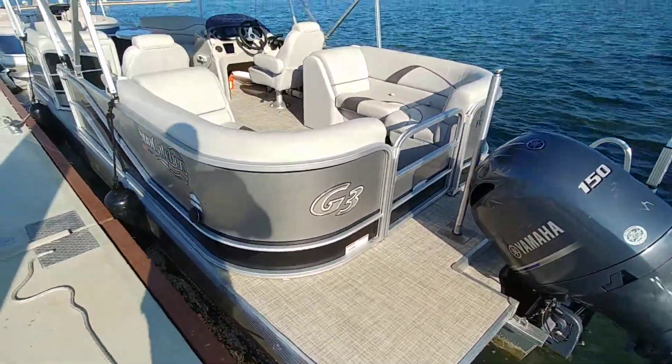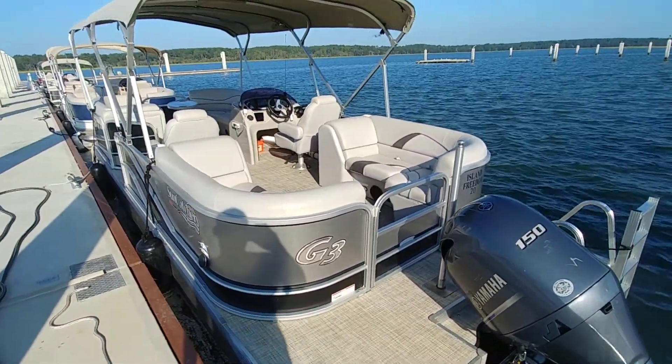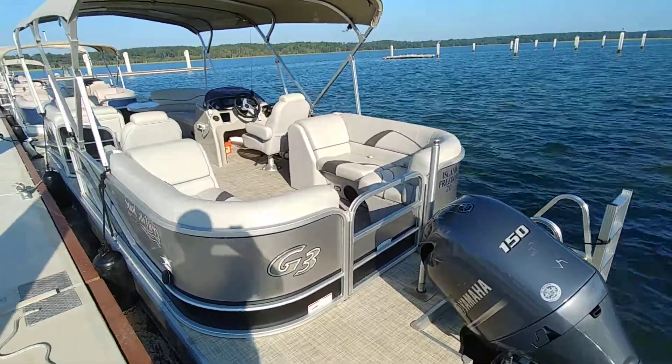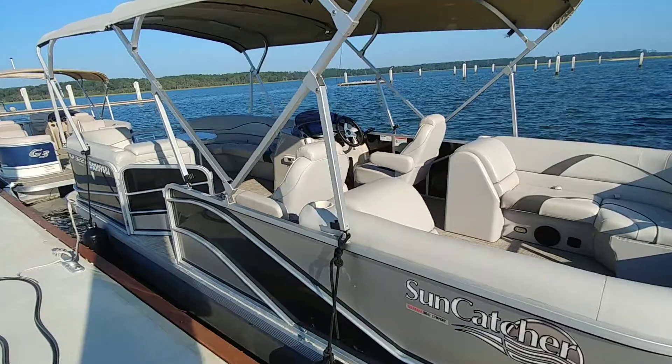Basically what I'm going to do is just kind of give you guys a quick walkthrough — what I call the tire kicking walkthrough for you. This is actually boat number 20, Freedom Boat Club number 20.